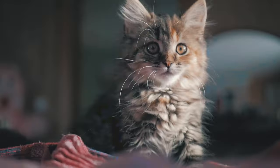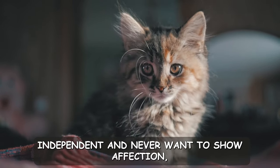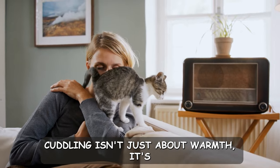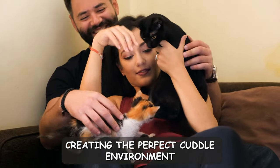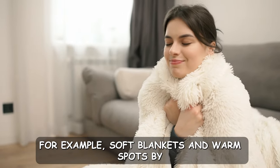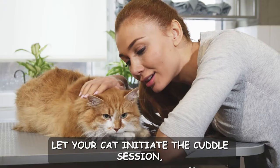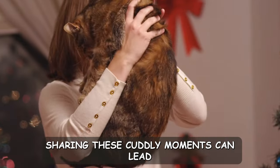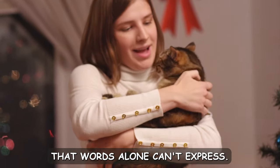Number eight: cuddles. Contrary to the popular belief that cats are only independent and never want to show affection, they actually love being close to their humans. Cuddling isn't just about warmth — it's a way for cats to bond and feel safe. Creating the perfect cuddle environment involves understanding your cat's preferences. For example, soft blankets and warm spots by the window can make for ideal cuddle zones. Let your cat initiate the cuddle session, and remember, it's all about their comfort. Sharing these cuddly moments can lead to a stronger, more loving connection that words alone can't express.